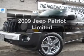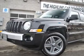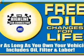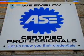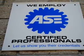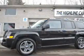Get noticed in this 2009 Jeep Patriot. If you're looking for an automobile with great attributes, look no further. With an efficient four-cylinder engine driven by an automatic transmission, the anti-lock braking system will help deliver you safely to your destination.